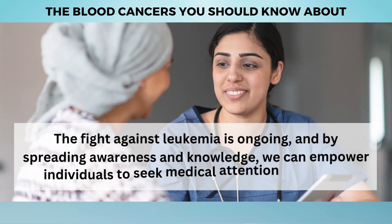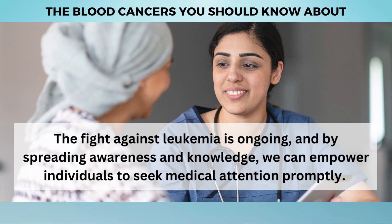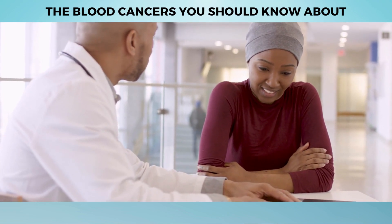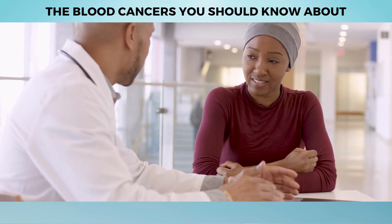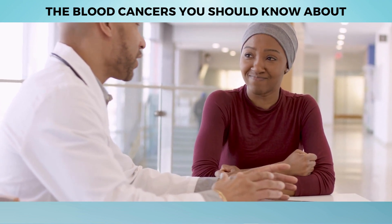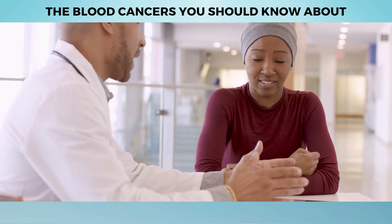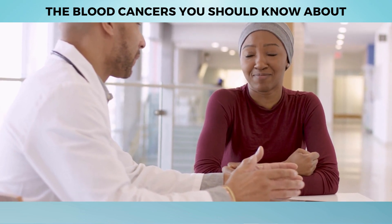The fight against Leukemia is ongoing, and by spreading awareness and knowledge, we can empower individuals to seek medical attention promptly. Together, we can navigate the complexities of Leukemia, support one another, and contribute to ongoing research efforts aimed at improving treatment options and enhancing the quality of life for those affected by this challenging disease.